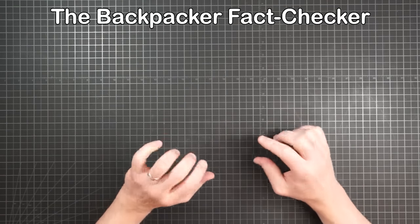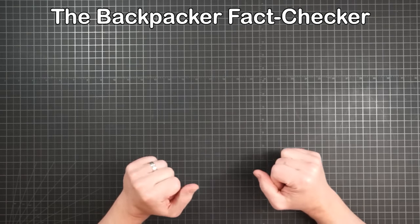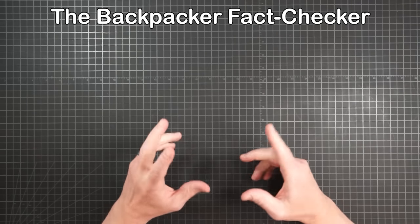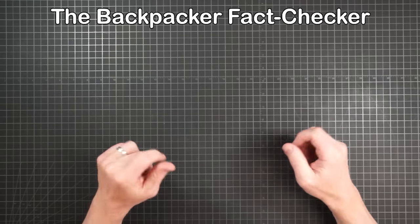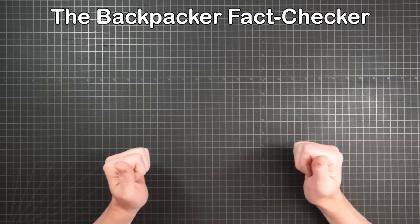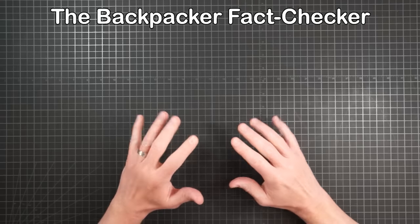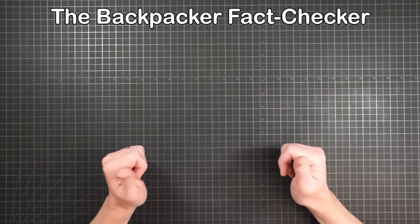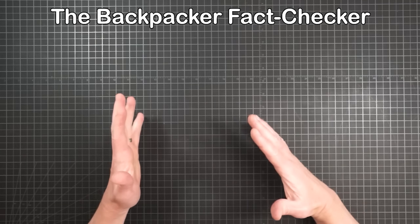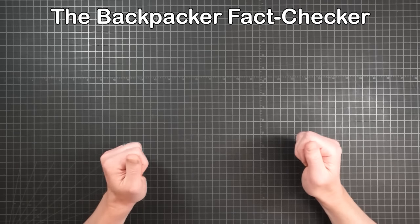Greetings YouTubers! Welcome to episode one of the Backpacker Fact Checker. There are certain ideas about backpacking that get circulated throughout the internet until they seem to be generally accepted as facts without ever actually being proven. The concept for this series is to track down some of those ideas one topic at a time, see where they come from, and then maybe you can make a judgment about the truthfulness and usefulness of the supposed information.